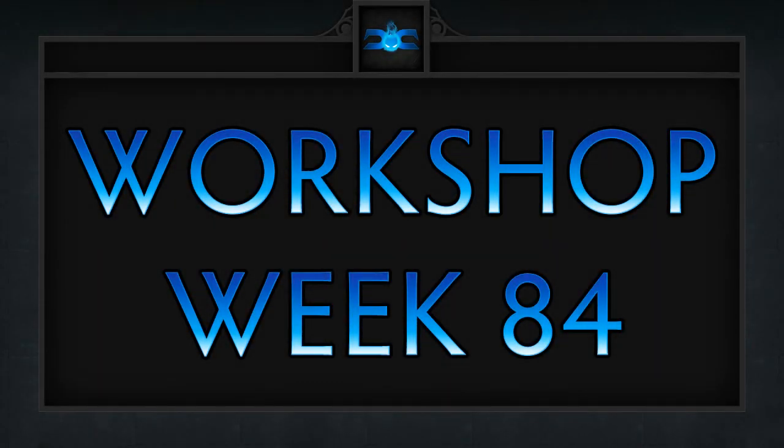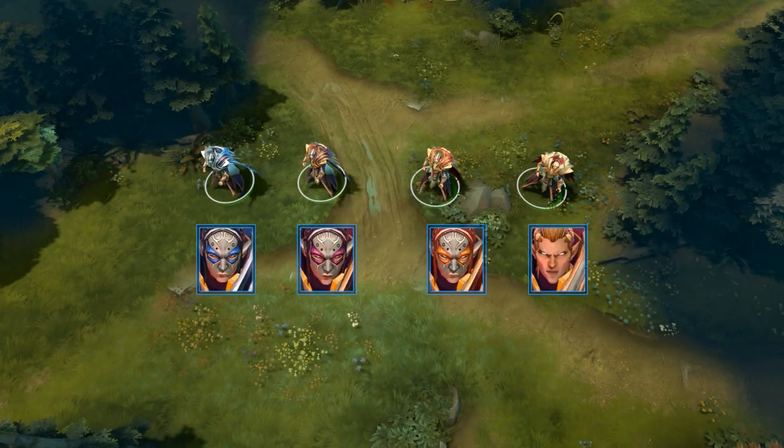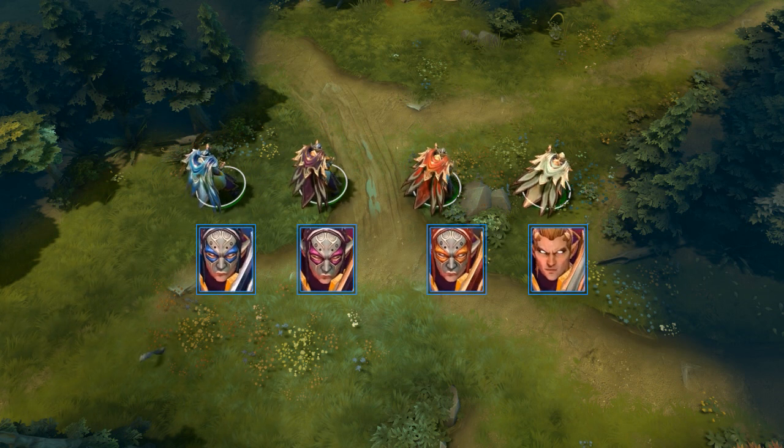Here are our five favorite workshop items for week 84, in no particular order. Before we get started, I just want to clear up some questions that were brought up concerning our Invoker set that is now available in the Dota 2 store. Everything that we previously advertised was included, which we are very happy about.